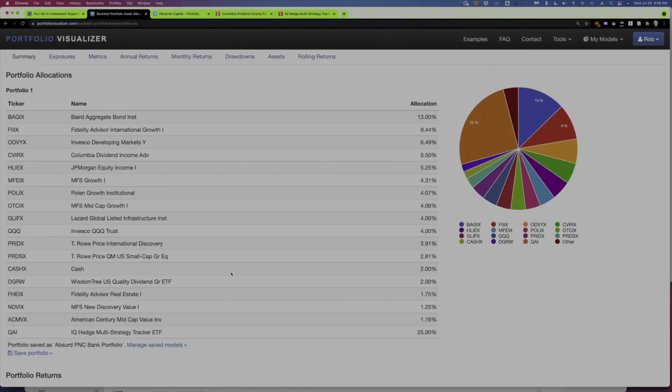One thing I do need to point out here is this last fund, this IQ Hedge Multi-Strategy Tracker ETF. That fund was not actually part of what she sent me. What was in there instead was a PNC — and this came from PNC Bank — a PNC Liquid Alternative fund. They didn't actually give a ticker symbol, and I couldn't find it. What a liquid alternative fund is, you can think of it as a hedge fund that's in the form of an ETF.